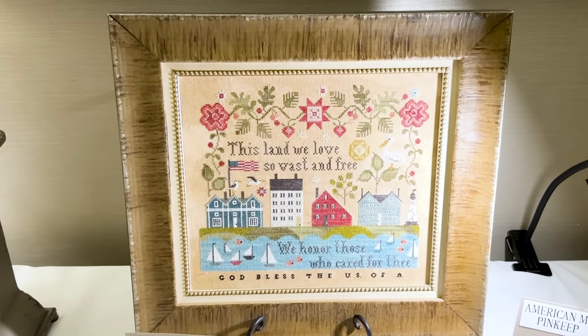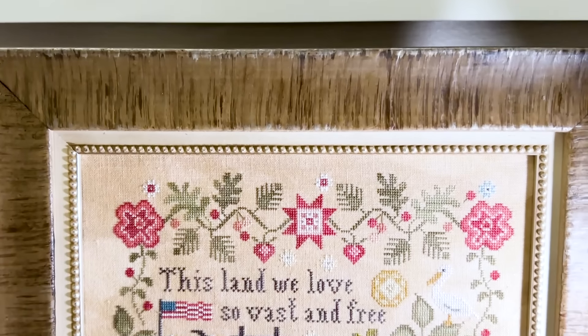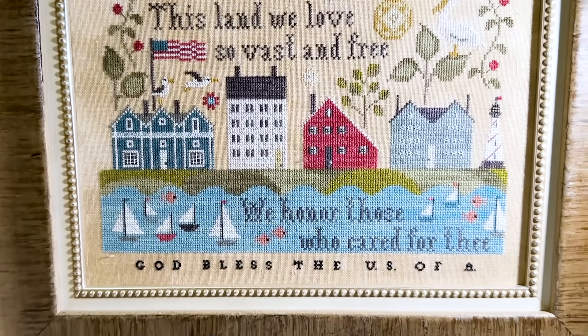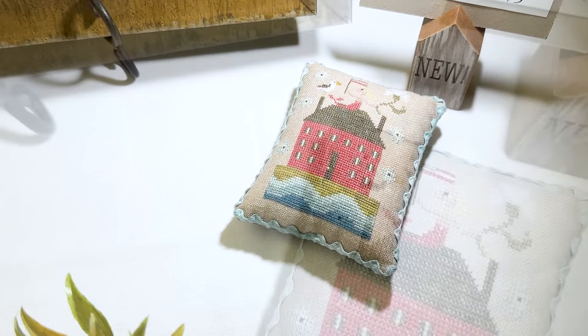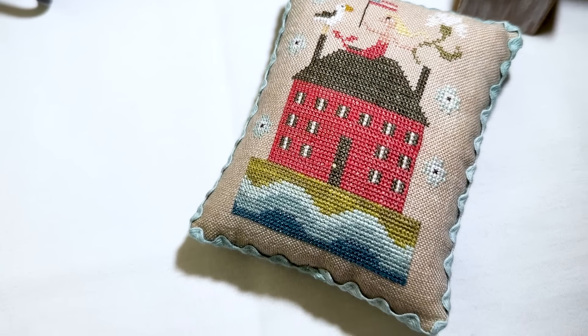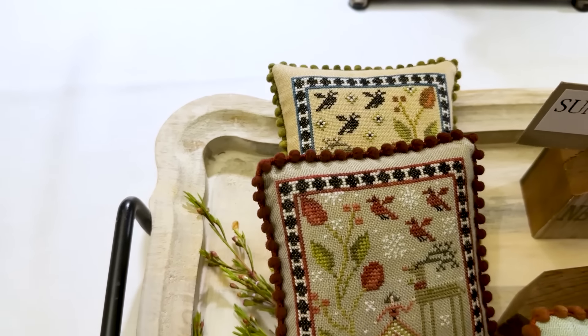Over here we have American Welcome, which was previously released last year at a retreat and is out this year. And then we have the Little American Mermaid Pin Keep, which is the companion to that.